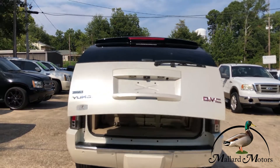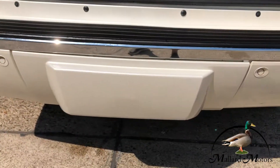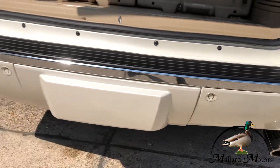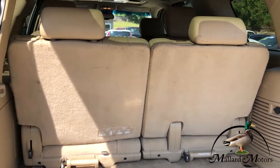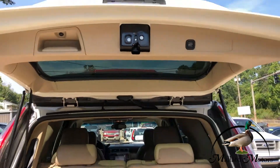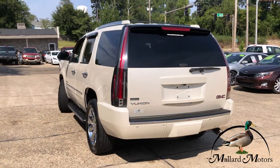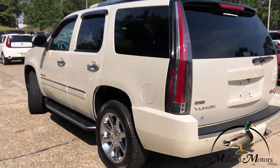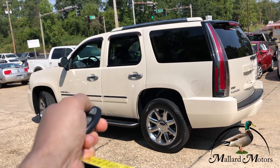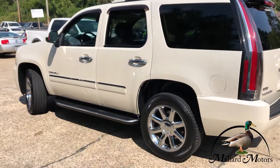Got the automatic lift gate on the back, that's a cover for your towing package, and it's got backup sensors on the back. It's got remote start on it and keyless entry of course.